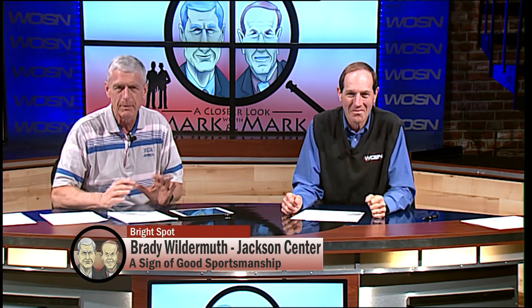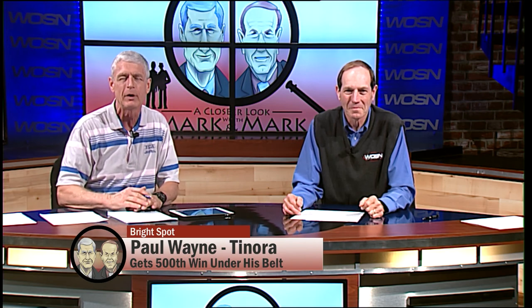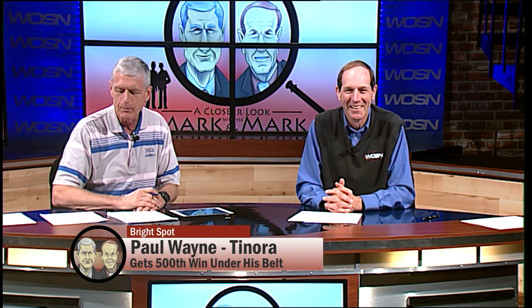We've been trying to track milestones this year. The first is Paul Wayne, now at Tenora — long-time coach at Holgate. Paul won his 500th game last week in their first tournament game, and that's quite an accomplishment for him. I did some graduate classes with Paul at Bowling Green State University a long time ago. I think he set the record at BGSU for most parking tickets accumulated in a summer course. But good basketball coach — we always enjoyed Paul.